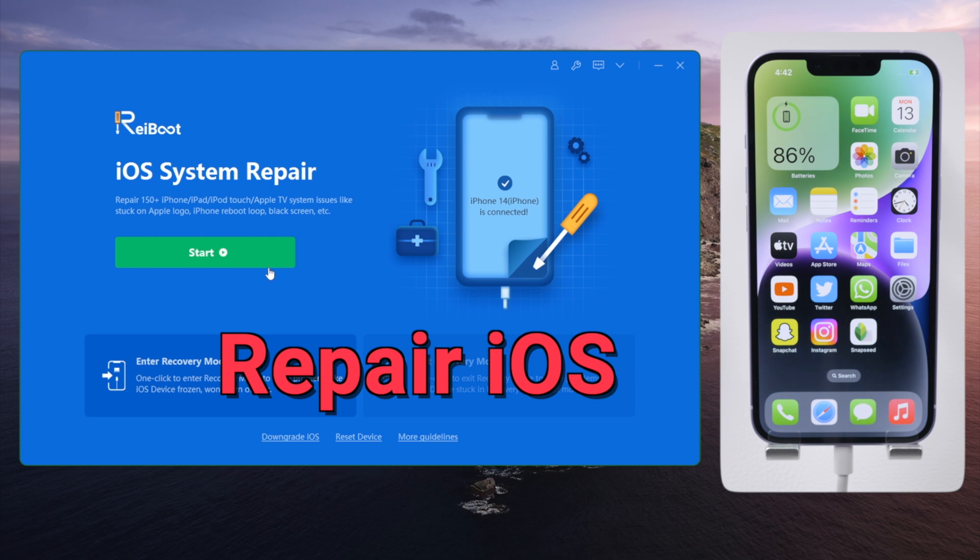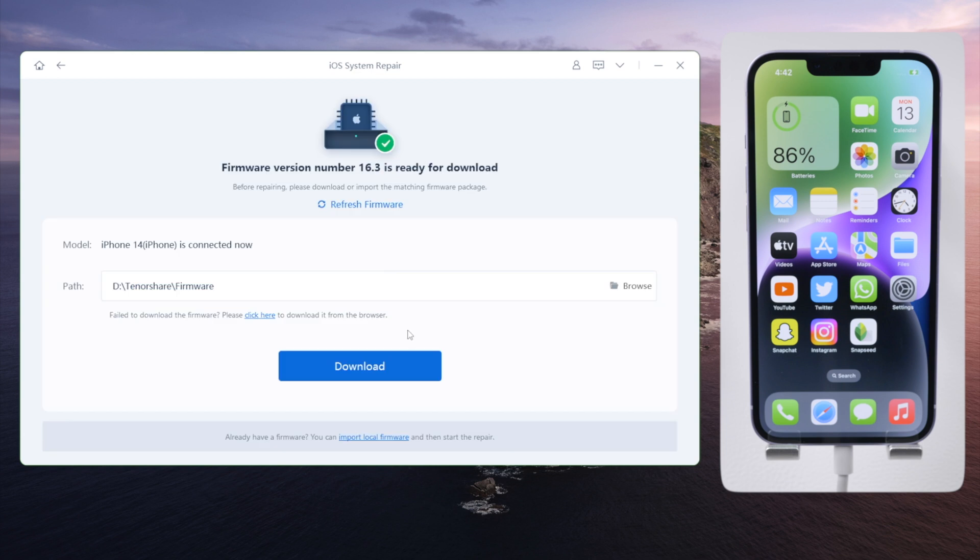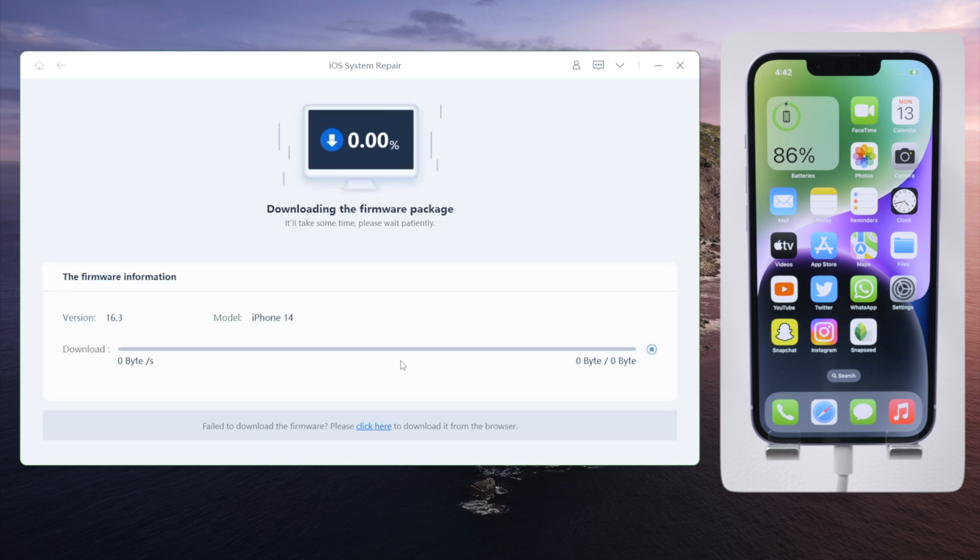Last but not least, whenever you want to make your phone feel better, repair it with Reiboot, which is a doctor for iOS. Once you've downloaded the firmware, you can start the repair.